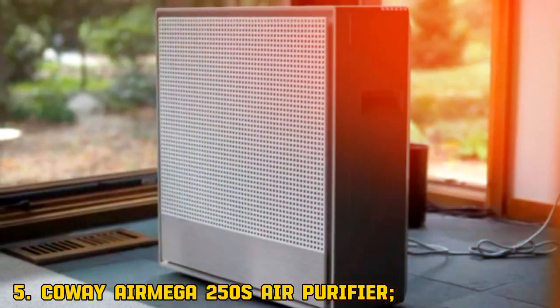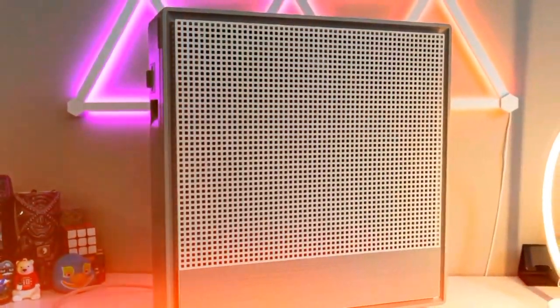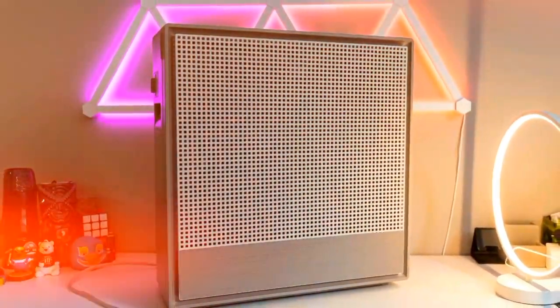5. Coway Air Mega 250DS Air Purifier. Want the cleanest air? The Coway Air Mega 250DS has a HEPA filter for top-notch purification.